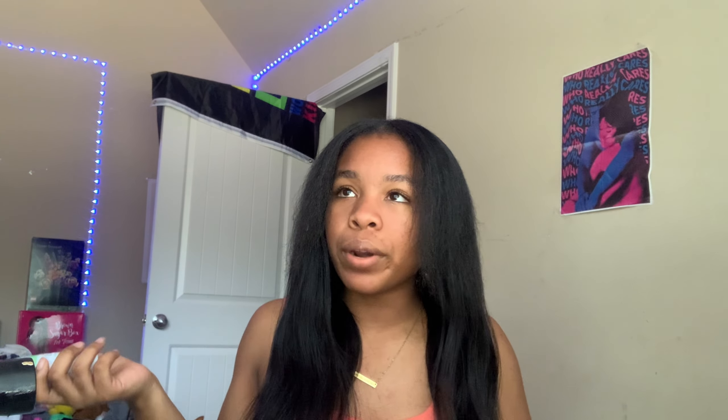Next up I have some deodorant. This is the spray deodorant — I don't care if you get the stick or the spray, just get some deodorant. Especially as teenagers, smells arise. Even if you're putting on deodorant, you can still end up a little musty.